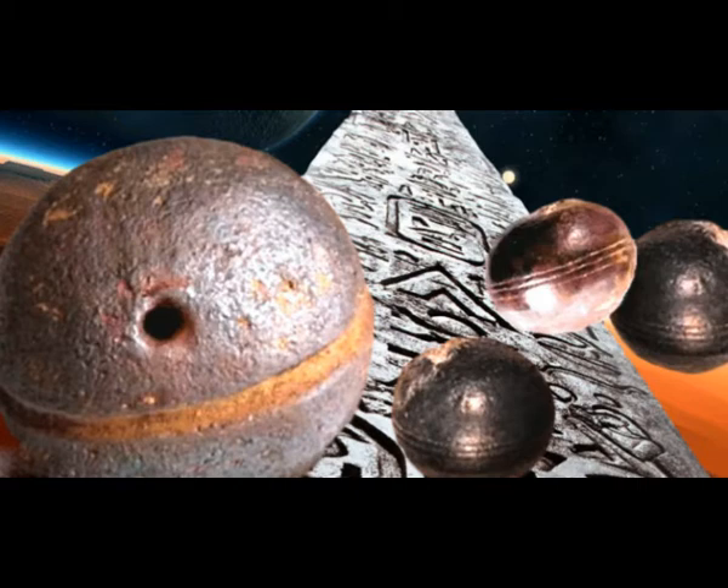Hund states that one of the spheres was tested at the California Space Institute and it was found that the sphere was finely balanced — within one hundred thousandth of an inch from absolute perfection. A Klerkdorp sphere was strange and puzzling and had a fibrous structure inside. Hund further noted that even NASA did not have the technology to create such objects, and the only way to create something like that would be possible in zero gravity.